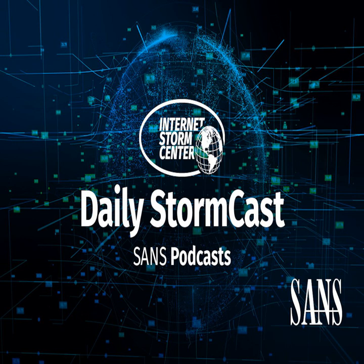Hello, welcome to the Tuesday, December 15th, 2020 edition of the SANS Internet Storm Center's Stormcast. My name is Johannes Ulrich and today I'm recording from Jacksonville, Florida.